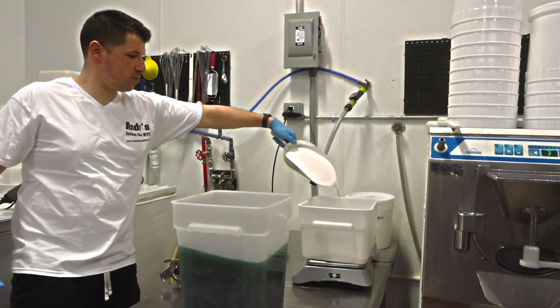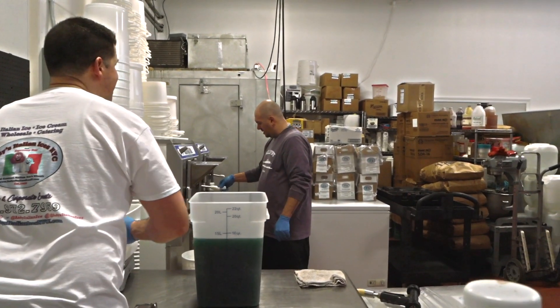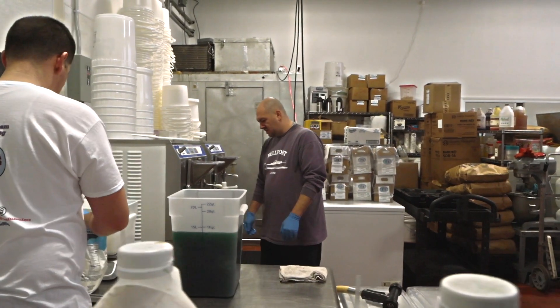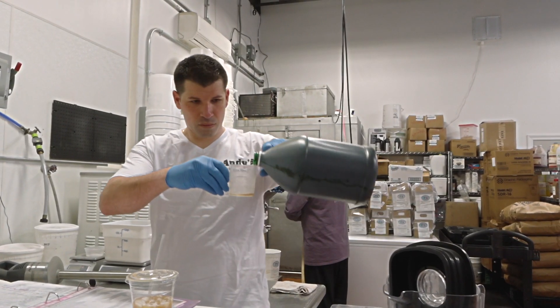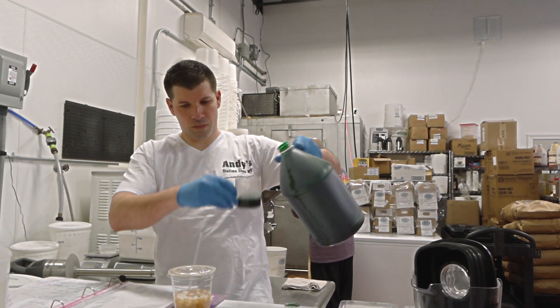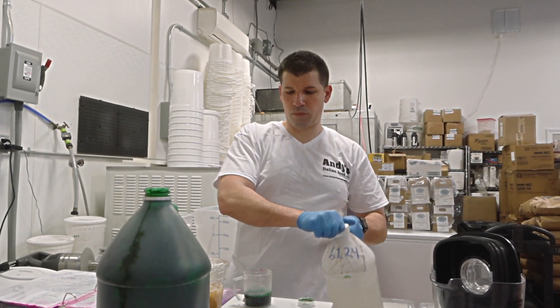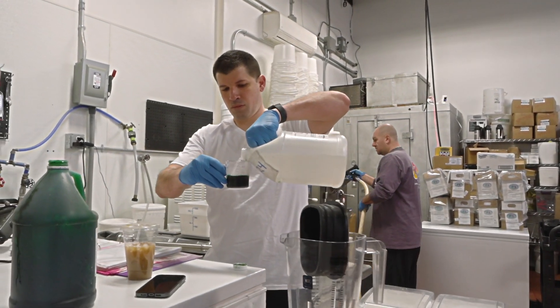We are a very premium Italian ice. We only use the finest ingredients that we could find to make our Italian ice. We don't cut any corners. We don't use any artificial or fake things. What makes us gourmet and sets us apart from everyone else is I only use Domino sugar and only real Oreo cookies. I don't cut any corners when it comes to making our Italian Ices.